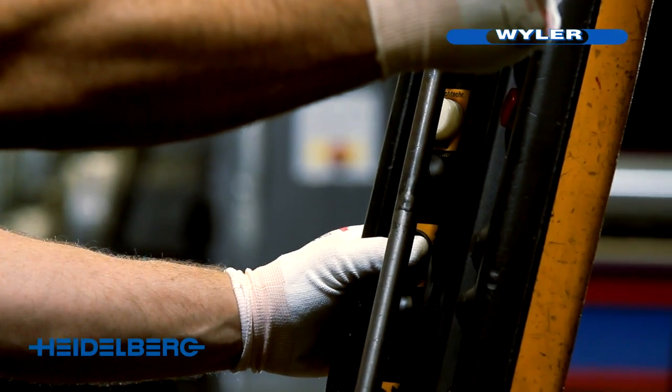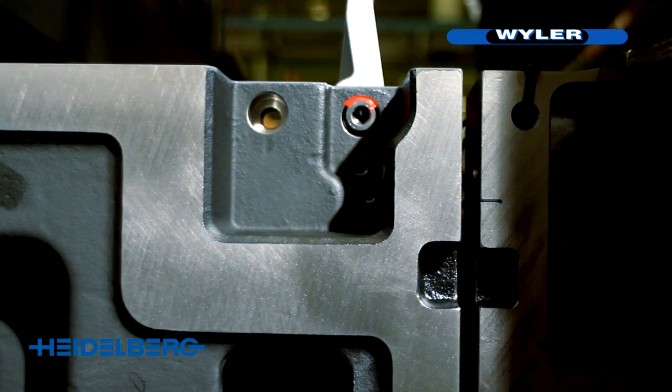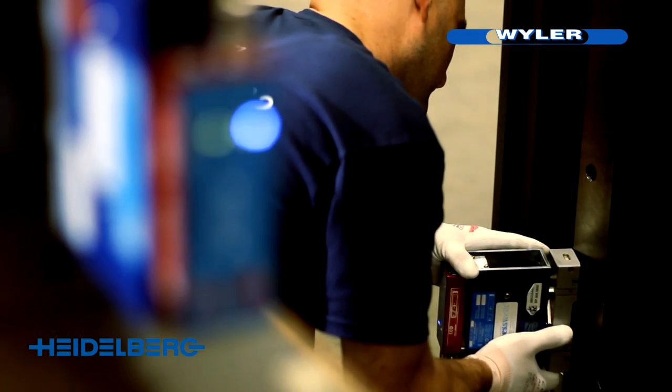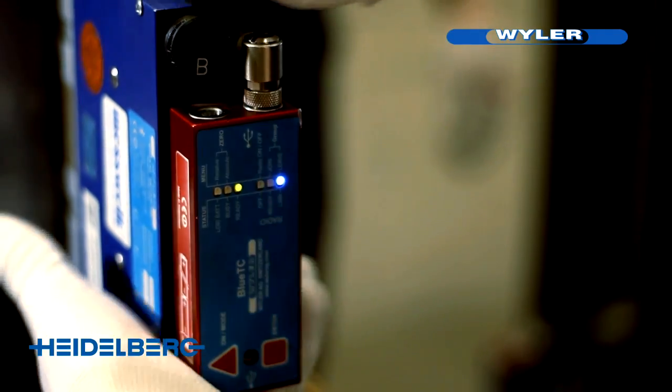Our customers' achievements are often exceptional. Top quality standards are a matter of course and precision is imperative. To make this precision internationally reproducible, a deep understanding of all customer requirements is needed and an unconditional willingness to realize exceptional achievements as part of a team.